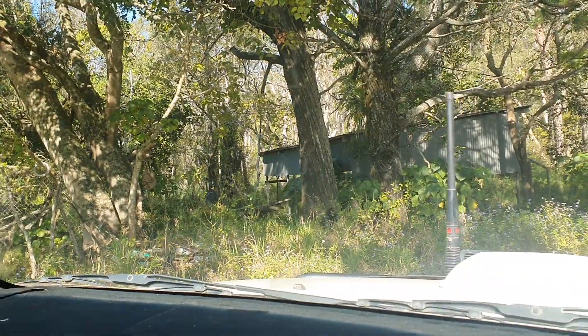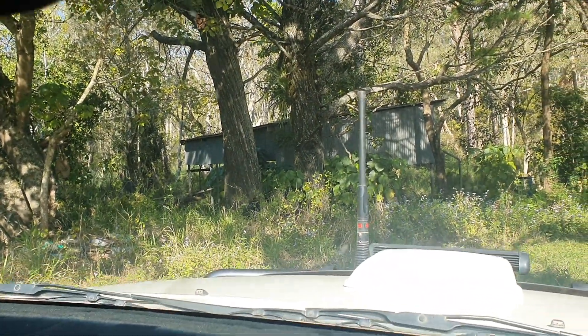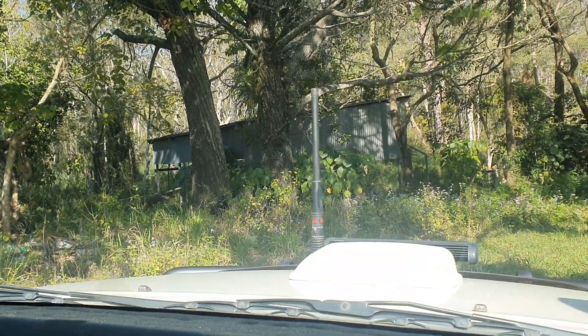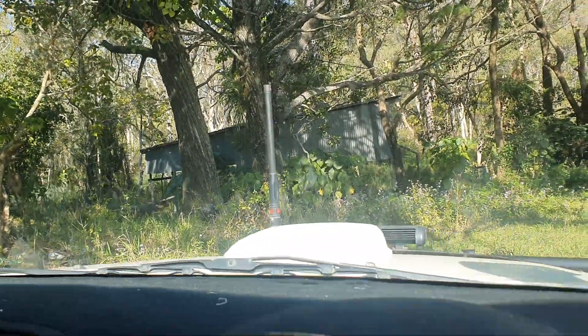Well folks, I've been driving past this shed for 20 years — well, I've been coming here on holidays for 20 years. And I happened to look in there and couldn't believe my eyes.